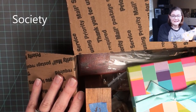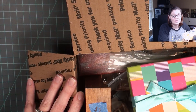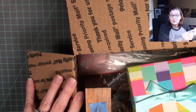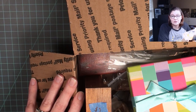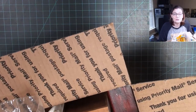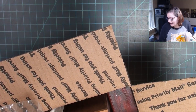The miniatures weekend I went to is held by the Society of American Miniaturists. Most of the time they meet here in Texas, but anyone throughout the country can be a member. It's an event you have to be a member to attend. If you're interested in Mini SAM, I will put the links to their website in the description below. I've been putting off storing these miniatures so I can share them with you.